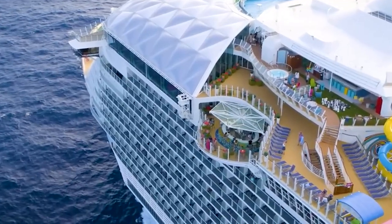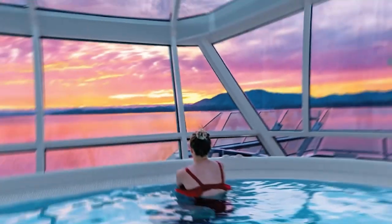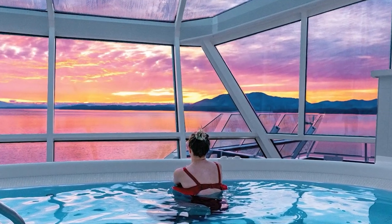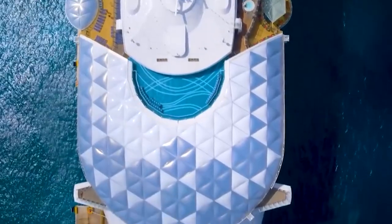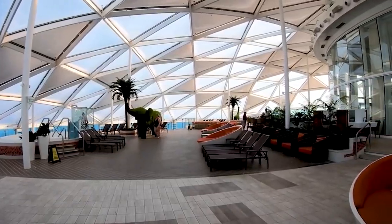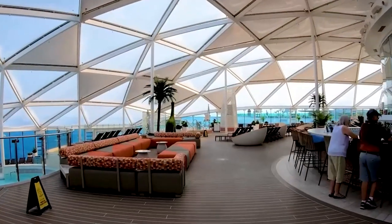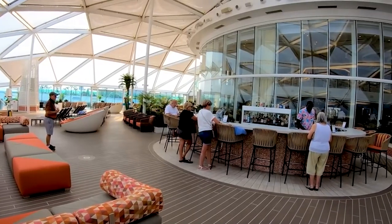For those who prefer a more laid-back vibe, the Wonder of the Seas has got you covered too. If you're an adult looking to get away from it all, the solarium is the perfect escape. This tranquil space is fully enclosed and climate-controlled, making it the perfect place to unwind and relax in hot tubs, a small pool, and plenty of comfortable lounge chairs, no matter what the weather outside is like.